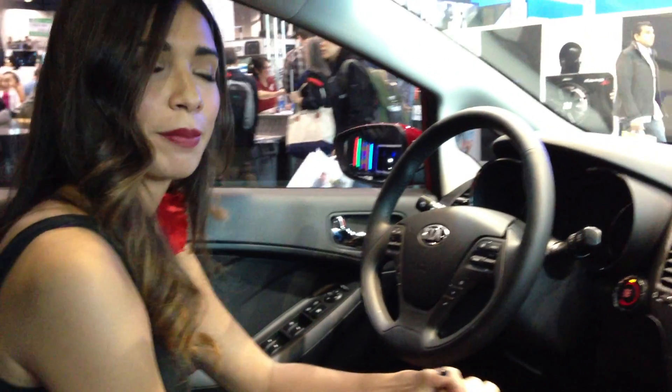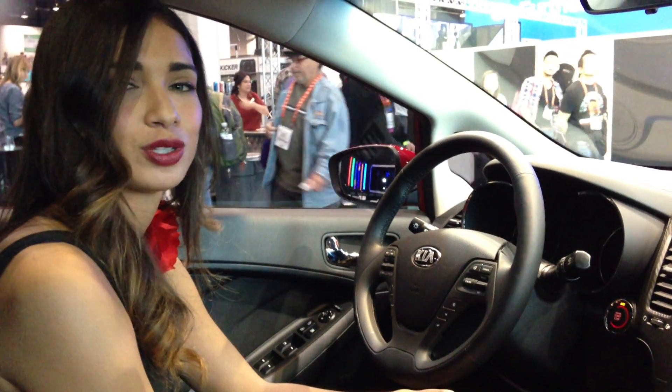Thank you for checking in with us, and make sure you check out some of our great products here at the CES Show 2013.